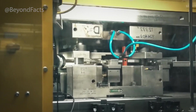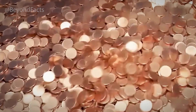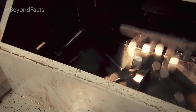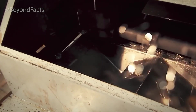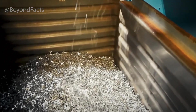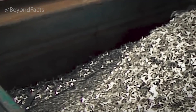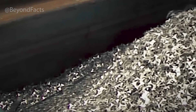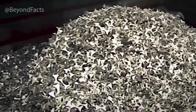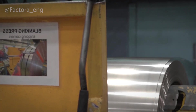These coils are fed into powerful machines that flatten and smooth them to the perfect thickness, often within a fraction of a millimeter. Once the metal reaches the right dimensions, giant presses punch out thousands of small disks per minute. These disks, called blanks, are carefully measured for size and weight — every blank must be identical. Even a tiny variation could make the coin unusable. Before they can be stamped with designs, they need to go through an annealing process.